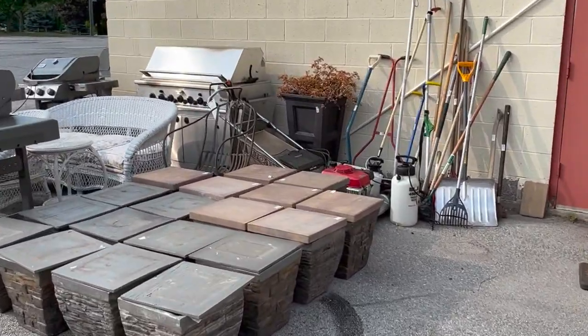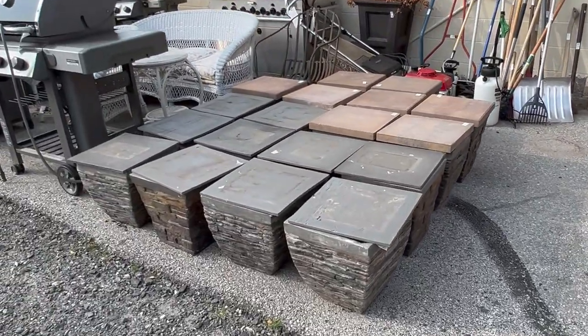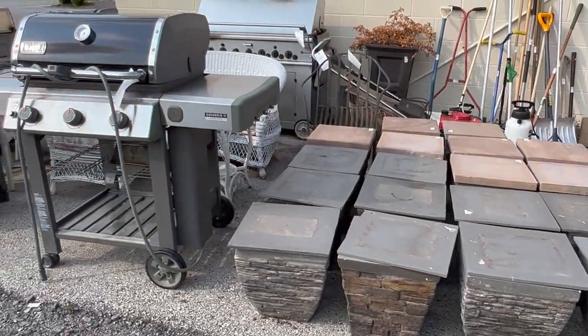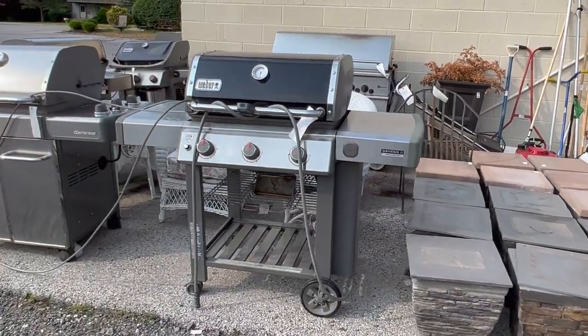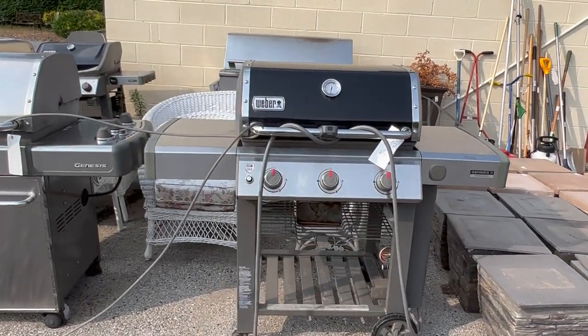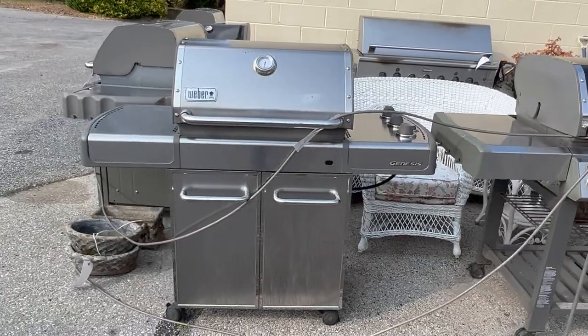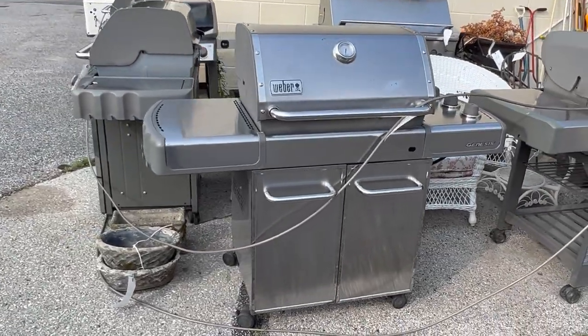More landscaping supplies and hand tools. All these garden planters are sold in pairs — I think there are close to 10 lots. Several grills in the auction, mostly Weber Genesis and Genesis 2. It's grill season.